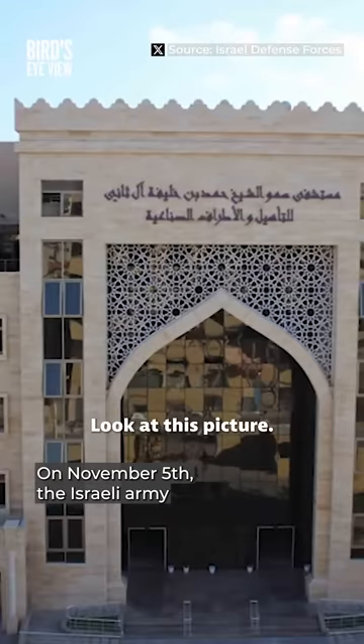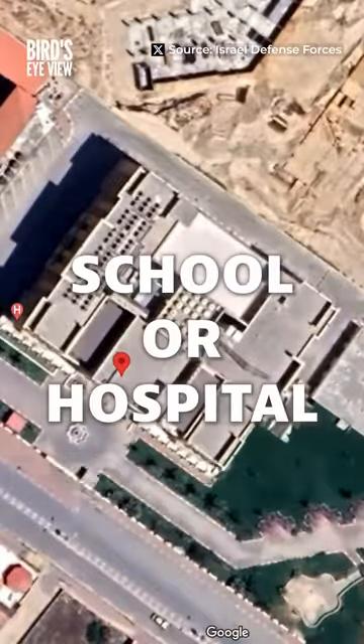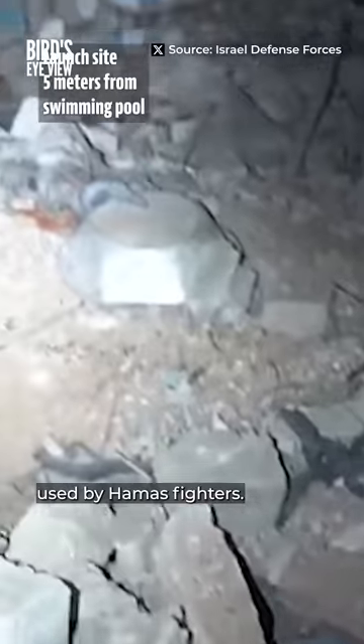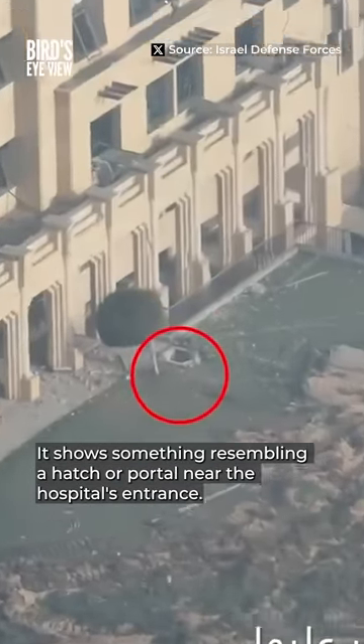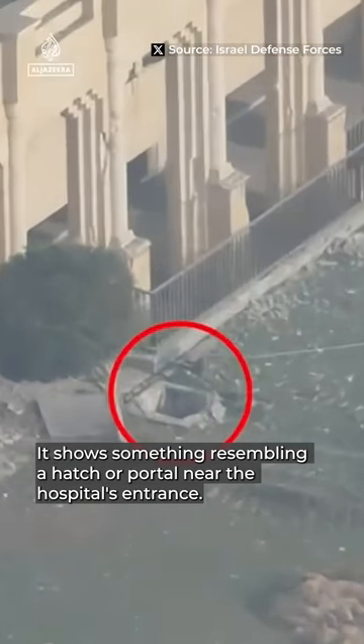On November 5th, the Israeli army published a video on X, formerly Twitter. It claims to reveal the entrance to a tunnel used by Hamas fighters. Seen here in this Israeli drone footage, it shows something resembling a hatch or portal near the hospital's entrance.